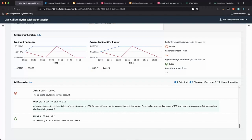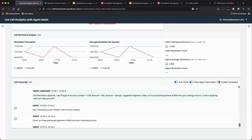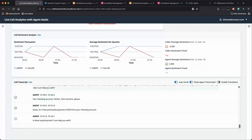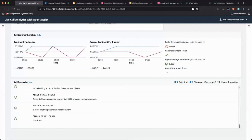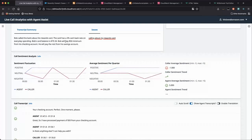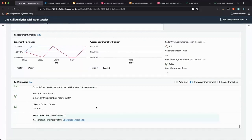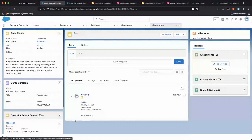At the end of the call, the caller is happy with the service. As soon as the call ends, a call summary is generated and a case automatically gets created in Salesforce. The agent sees a confirmation that a case was created with a link to the Salesforce portal where they can see the call summary, and they can make any changes if required.